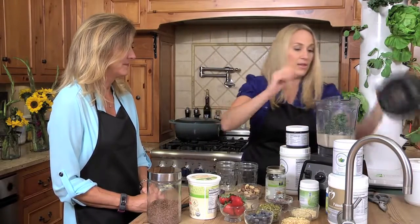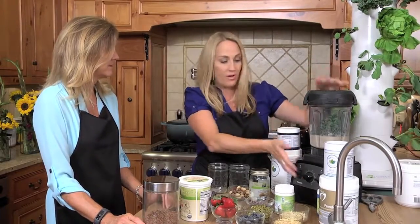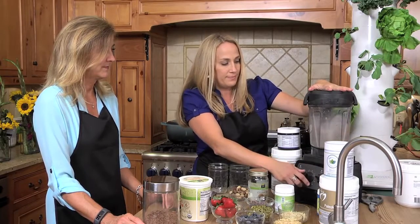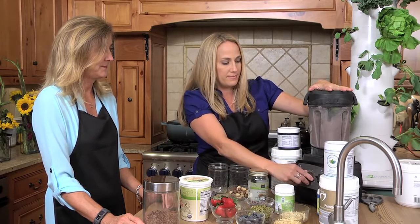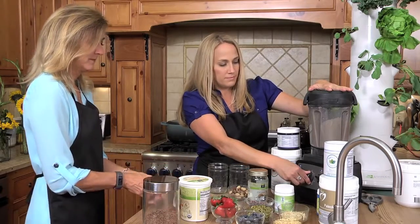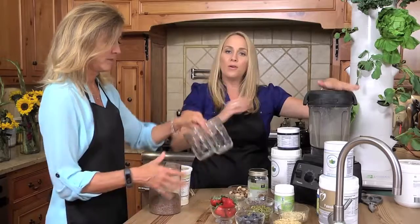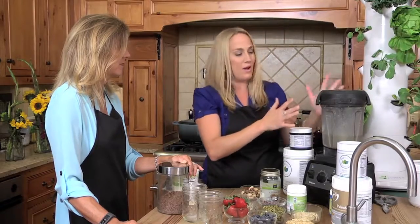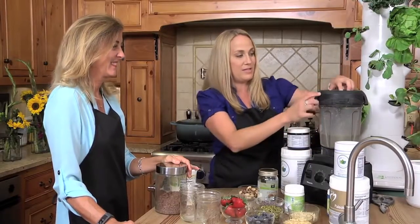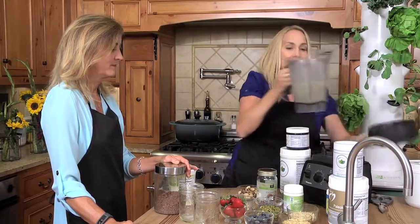So here we are — we have our smoothie. We'll put the top on, turn it on, and we may need to add more liquid depending on the ratios. Start blending on low and then slowly increase. I have a rule: don't blend for more than about 10 to 15 seconds. If you start blending at those high speeds for too long, especially with a Vitamix, you can start to oxidize the nutrients. So don't overblend it — don't start the blender and go to the bathroom. Just blend for about 10 to 15 seconds until you get the consistency you like. You may need to add a little more water or nut butter.